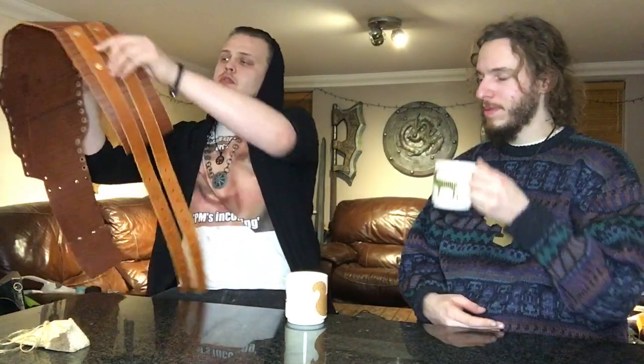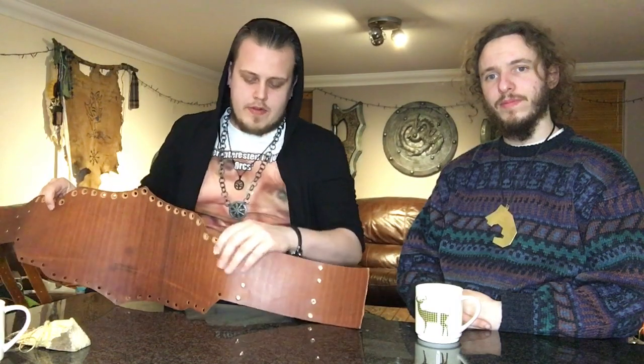Something else we briefly spoke about: with normal wrestling belts you've got things that cover the back, but this one is going to stay bare — no rivets or anything like that on the back. Every single time the belt is handed on to someone new, their name will be etched into the back. So we'll have a living record that actually sits around the waist of whoever the champion is at the time.